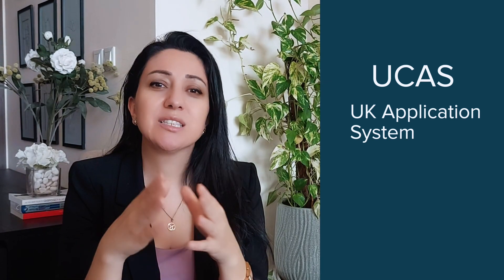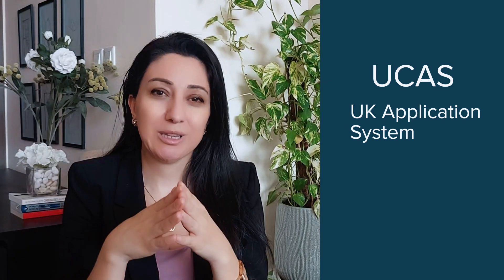Let's start with the basics. The UK university system is very structured, but it's also very different from what some of you might be used to in other countries. Students in the UK typically apply through UCAS — a centralized application system for undergraduate programs. We'll dive into UCAS in more detail later, but for now just remember: it's a one-stop application platform.